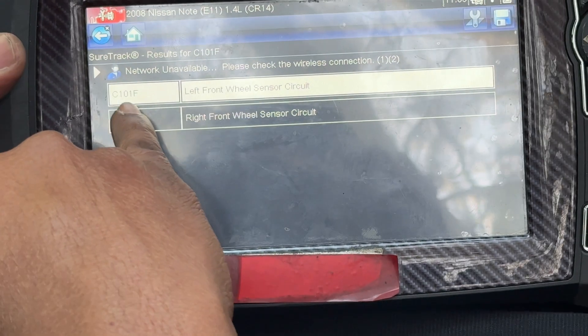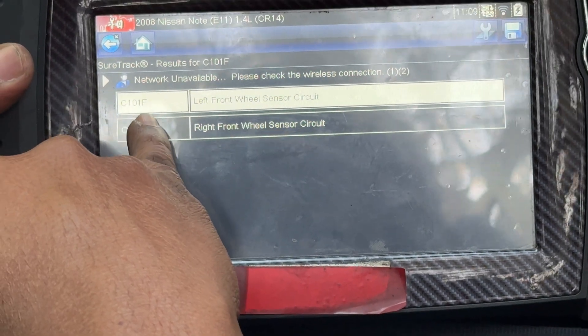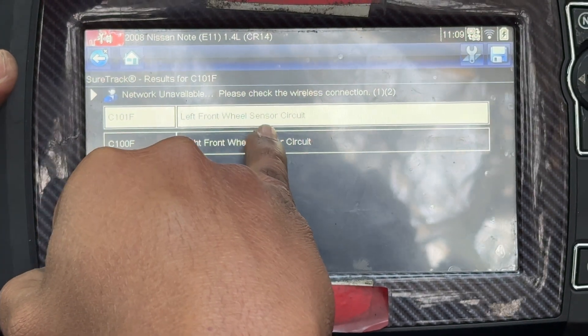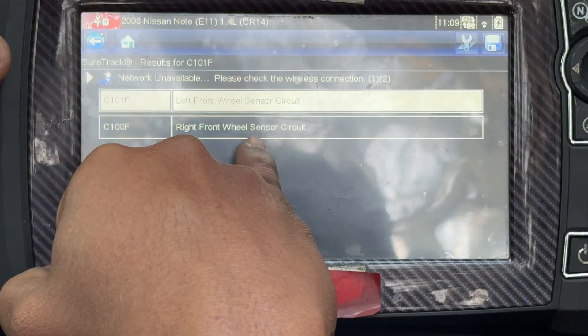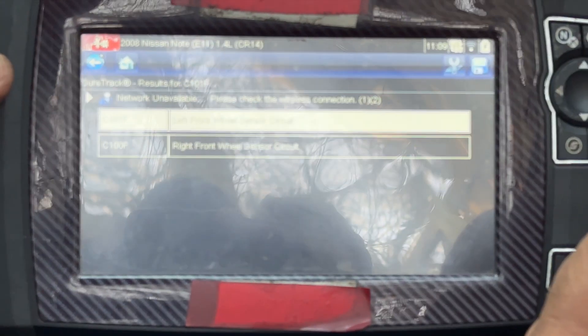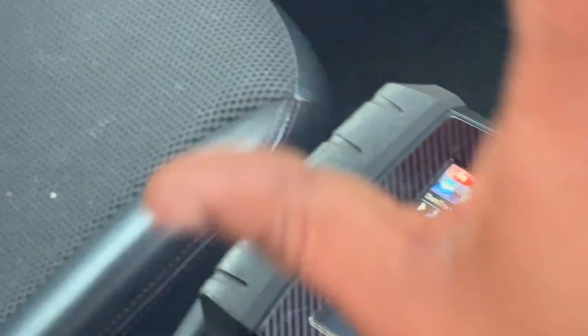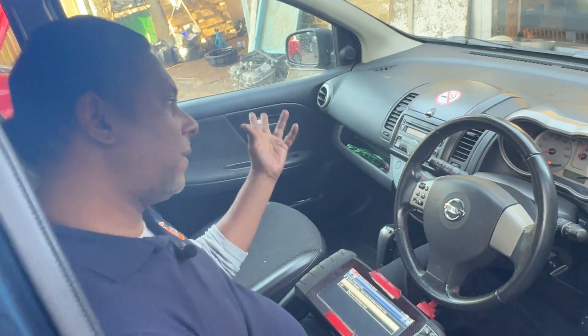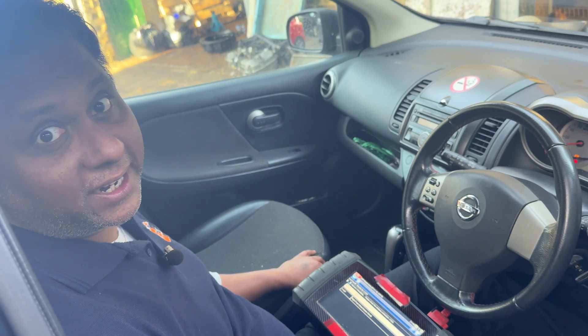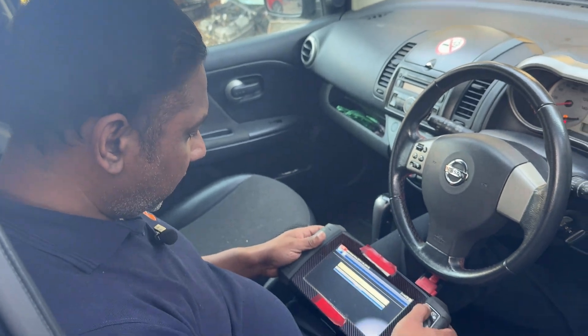The codes say C101F left front wheel sensor circuit and right front wheel sensor circuit. To me, something is not balancing — might be the left side something not right, or might be the right side not right. I don't know, but the next step is to go to the data section.